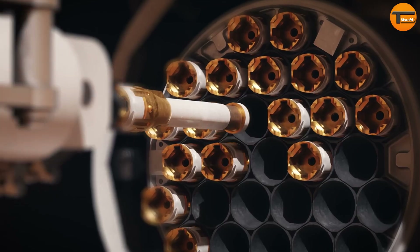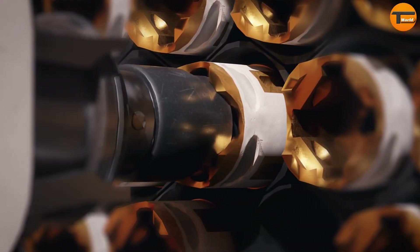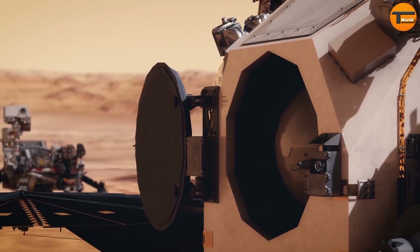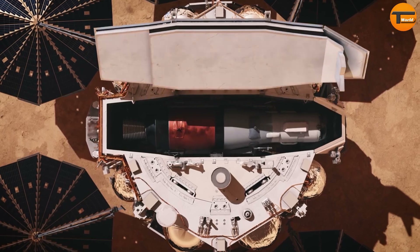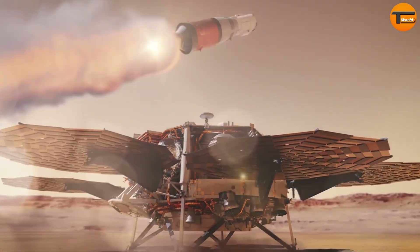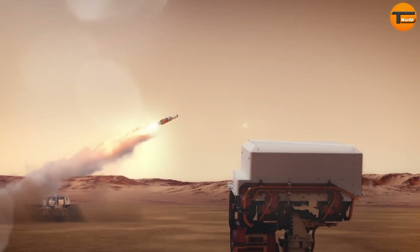After collection, a Mars Ascent Vehicle will launch the samples into orbit around Mars. In the final stage, an Earth Return Orbiter will capture the sample container and bring it back to Earth. This mission could provide groundbreaking insights into the history of Mars and its potential to support life.